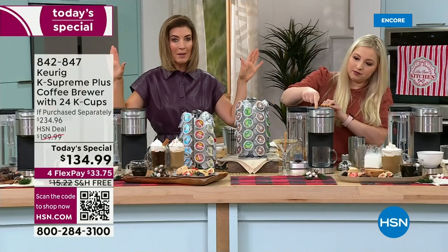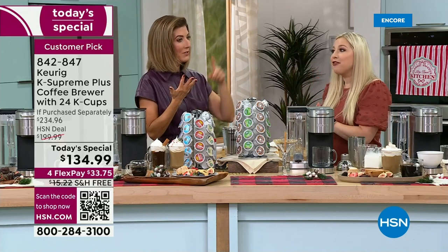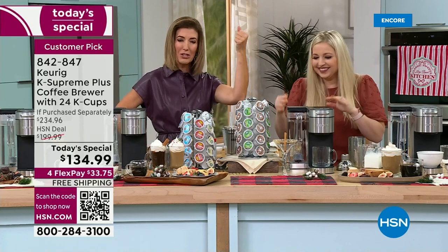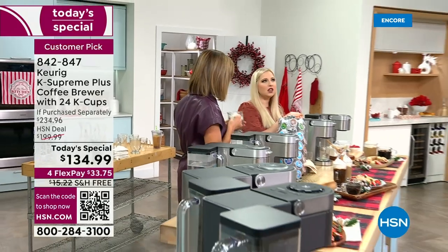Not a single member of my family can agree on how they want their coffee. Someone wants regular, someone wants decaf, someone wants half-caff, someone wants it strong, someone wants it weak — and then someone says, 'Who made this coffee? I made it hours ago and it's been sitting there, burnt and bitter.' Every Keurig cup is fresh.